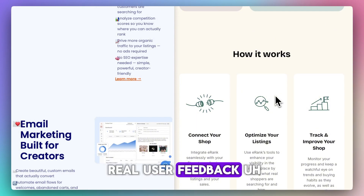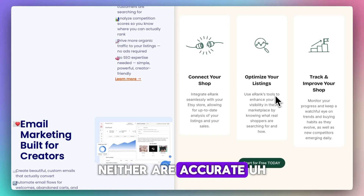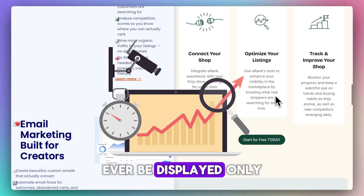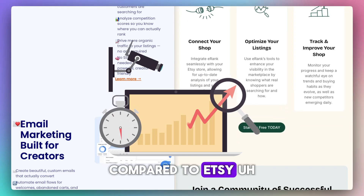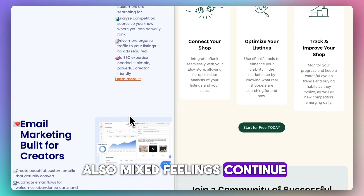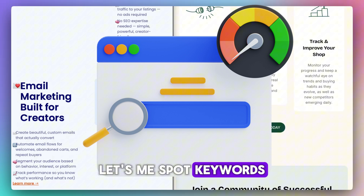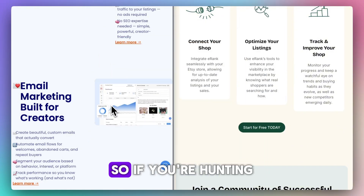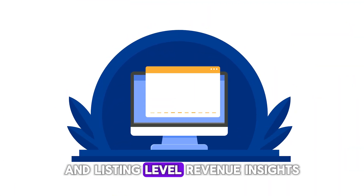As far as real user feedback, accuracy concerns are common for both. A Reddit user said neither are accurate. One user found Everbee displayed only one of seven actual sales compared to Etsy. Another user said Everbee lets them spot keywords other tools missed, but Erank's estimates were much lower.